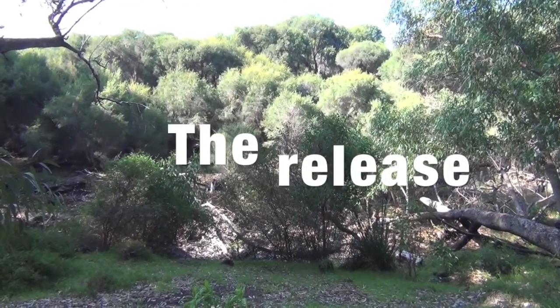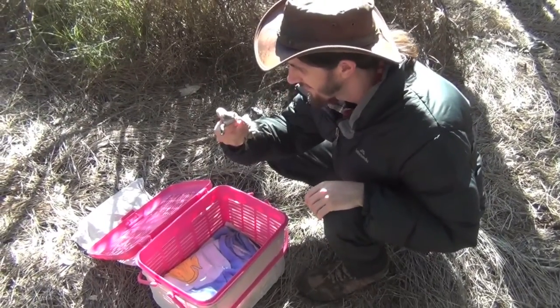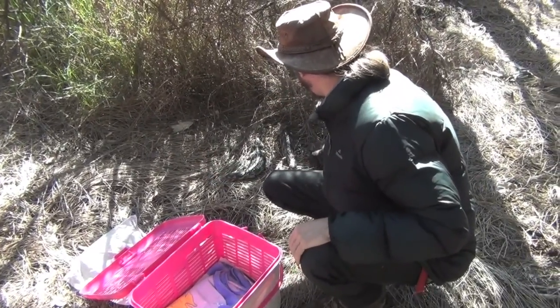We immediately released the healthy bobtails back into the bush where they belong. And off she goes.